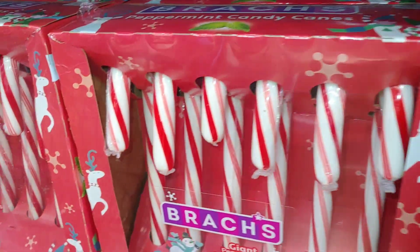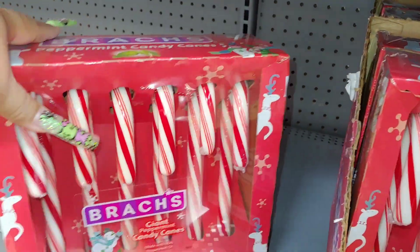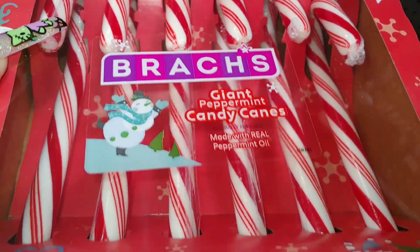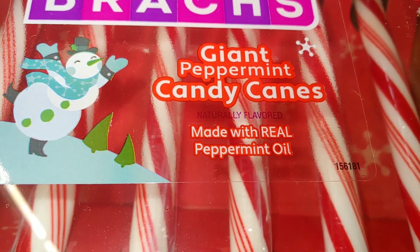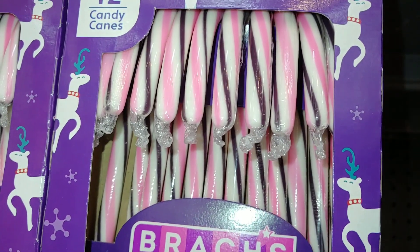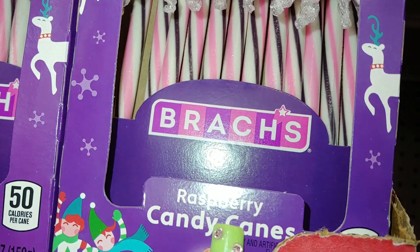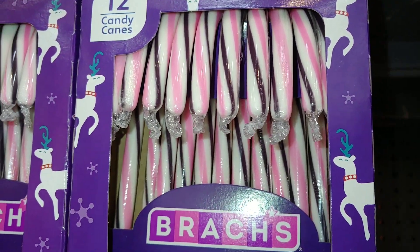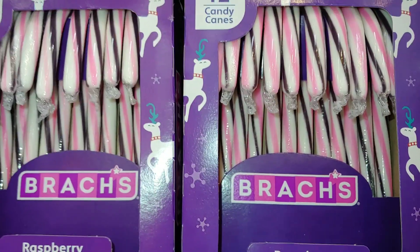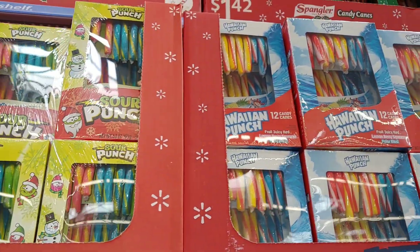And look at these — they have the giant ones. Made with real peppermint oil. I've seen these before in raspberry — I think these are new. Raspberry candy cane from Brach's — look at those colors, pretty pink and purple. $1.42. Look at all this sugary sweetness for your sweet tooth. And they do have the Dum Dums 36-value pack for $6 — free of major allergens.